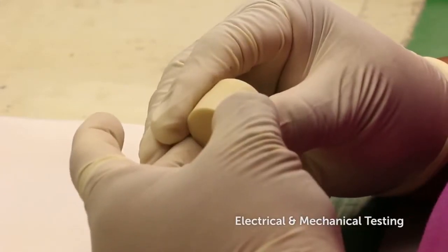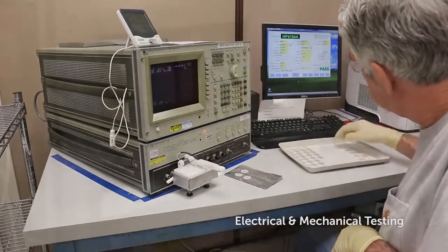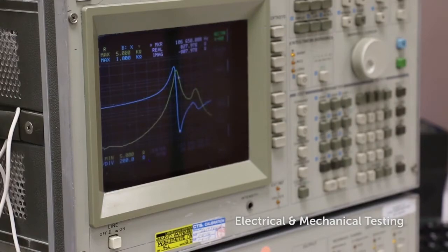Electrical and mechanical testing is an important part of ensuring quality. Dimensional accuracy, electrical properties, and surface properties are only a few of the quality measures monitored.